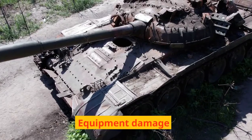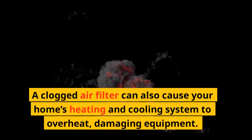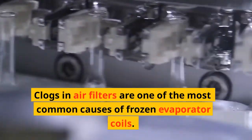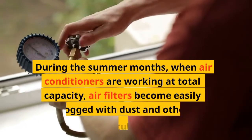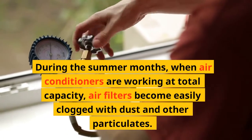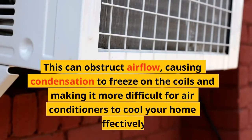Equipment damage: a clogged air filter can also cause your home's heating and cooling system to overheat, damaging equipment. Evaporator coils: clogs in air filters are one of the most common causes of frozen evaporator coils. During the summer months, when air conditioners are working at total capacity, air filters become easily clogged with dust and other particulates. This can obstruct airflow, causing condensation to freeze on the coils and making it more difficult for air conditioners to cool your home effectively.